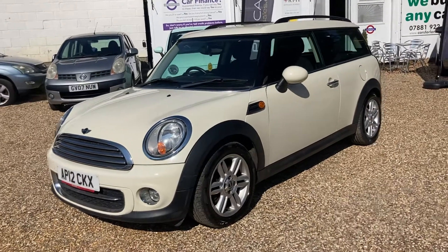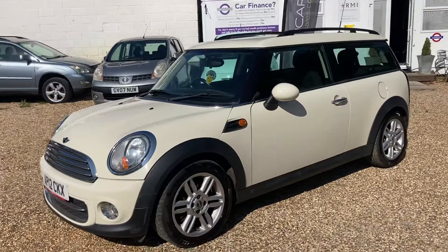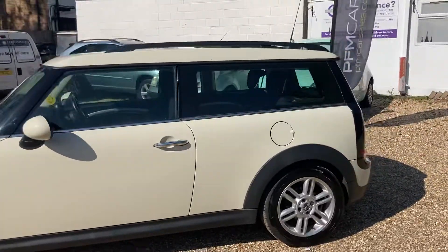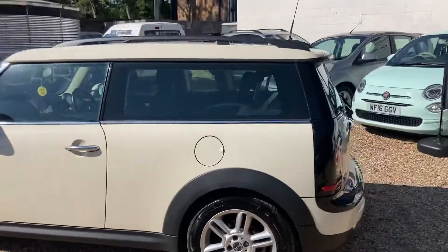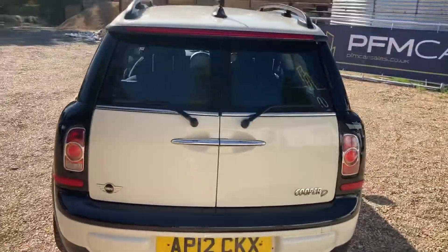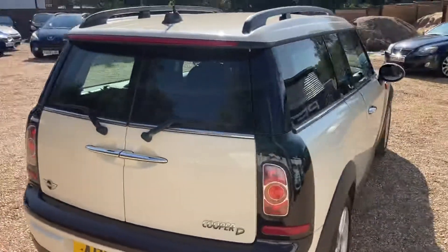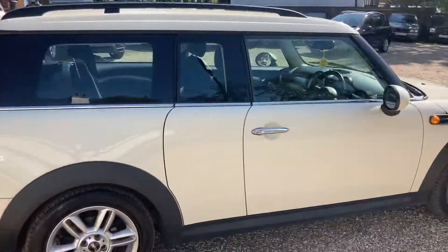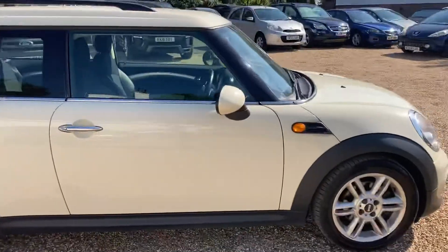Hello ladies and gentlemen, boys and girls. Here at PFM Cars we are extremely pleased to offer this Mini Cooper Clubman 1.6 diesel manual. It's a 2012 model and has covered just 75,000 miles. As with most of our cars, it has a full service history.